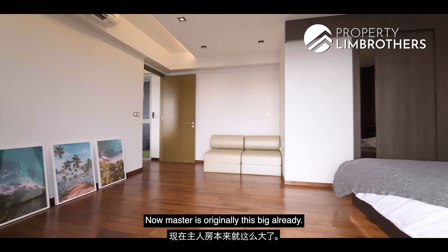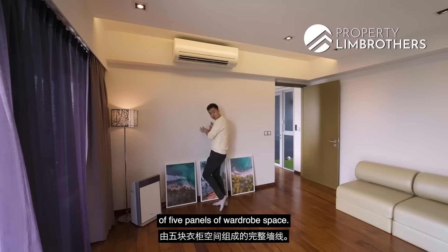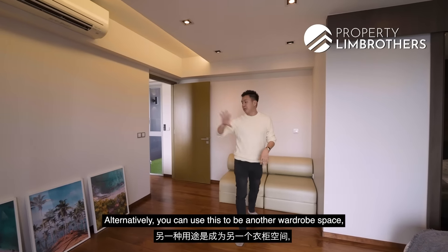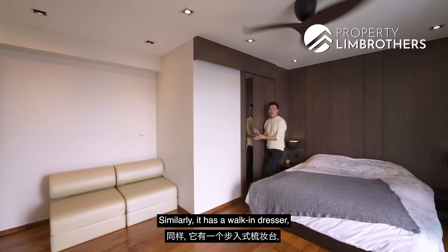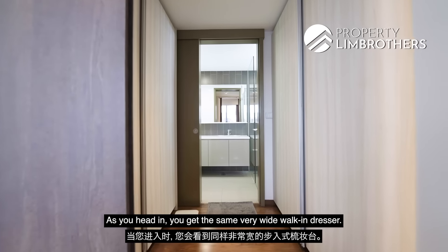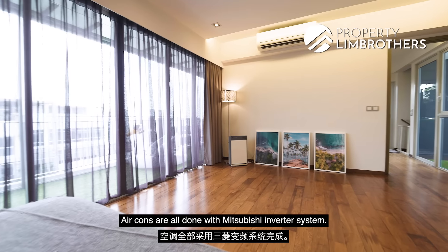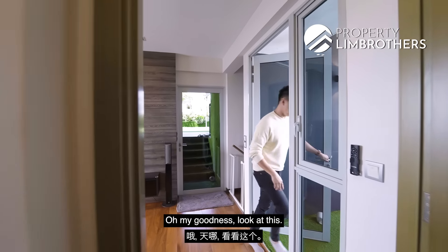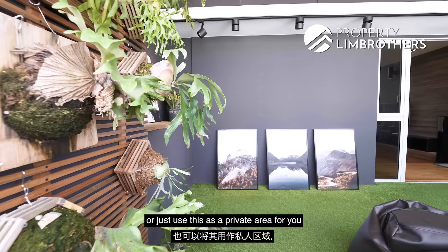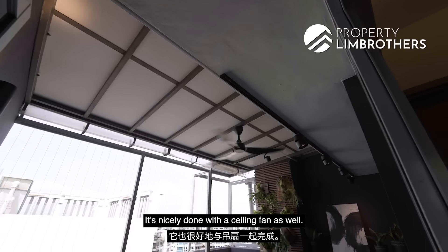The master room is originally this big already. You can use the entire wall for 5 panels of wardrobe space, with an L-corner as a study zone. It has a walk-in dresser nicely flushed with wall laminates — a white walk-in dresser leading to the en suite with ventilation windows. Air conditioning is all done with Mitsubishi inverter system. There's a bonus space reserved for the master room in the family zone — you can use it as a laundry space, yoga and meditation area, or convert it into an outdoor gym. It has a ceiling fan and is done with real plants.